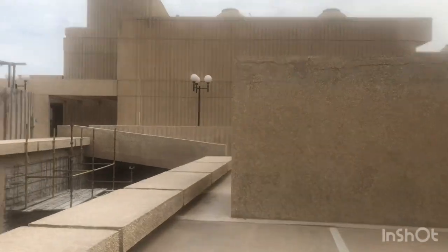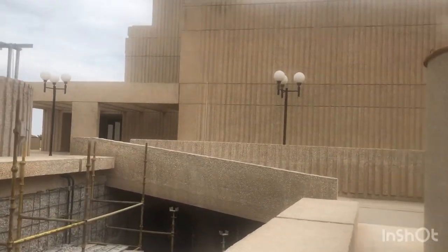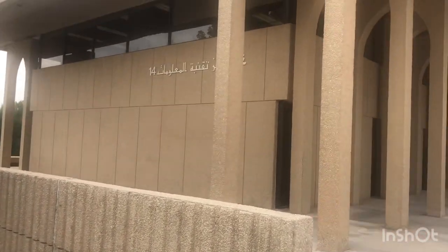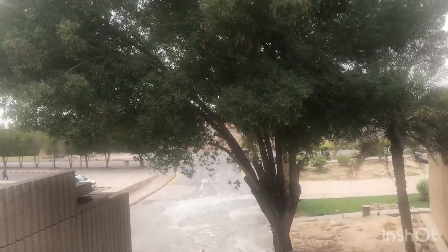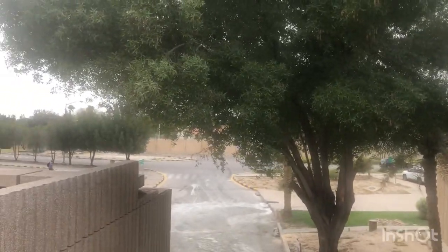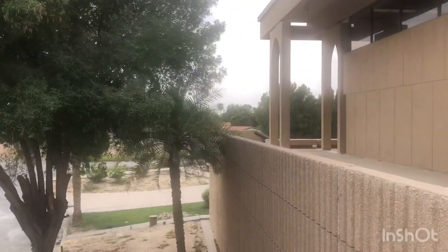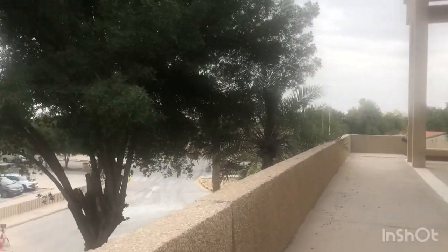I am now at the other end of Building 14, and behind Building 14 is the parking lot. Here is how the parking lot looks. Beyond that parking lot there is a fence — the fence marks the boundary between Saudi Aramco's Dhahran residential area and the KFUPM campus.